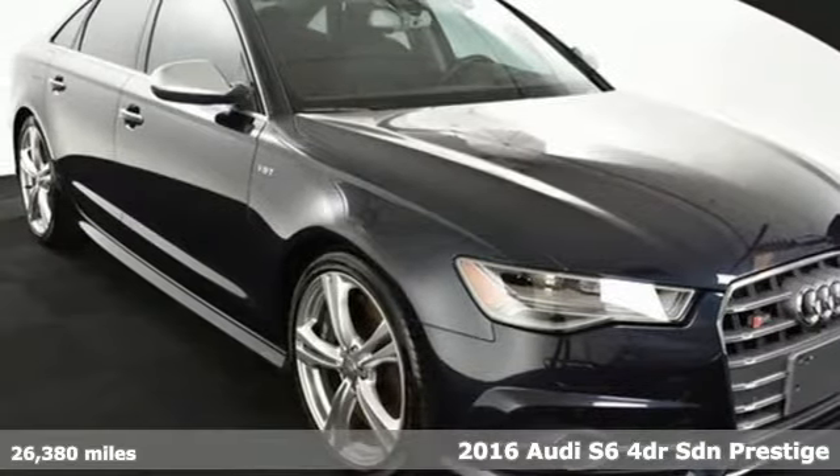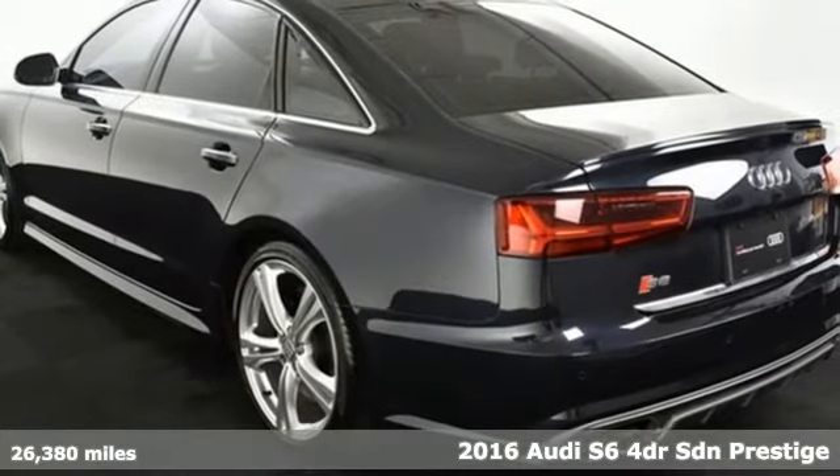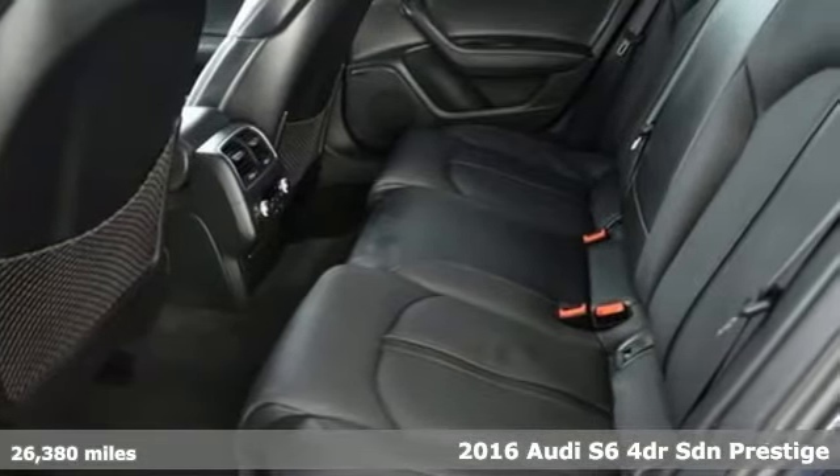It's a 2016 Audi S6. With its seductive lines and powerful performance, this S6 won't just command attention — it'll draw a crowd.